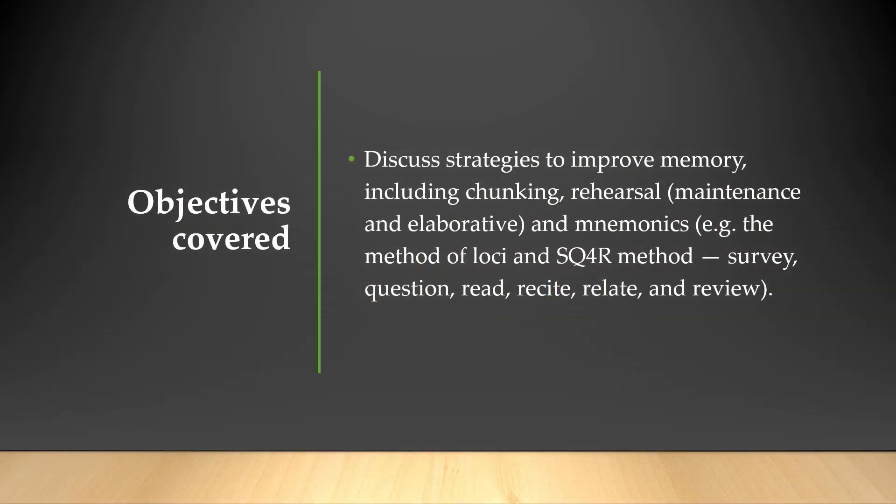Those are just some tips for improving memory. Get to know them, but maybe more importantly, use them. Remember, your long-term memory is theoretically infinite, so the sky isn't even the limit.